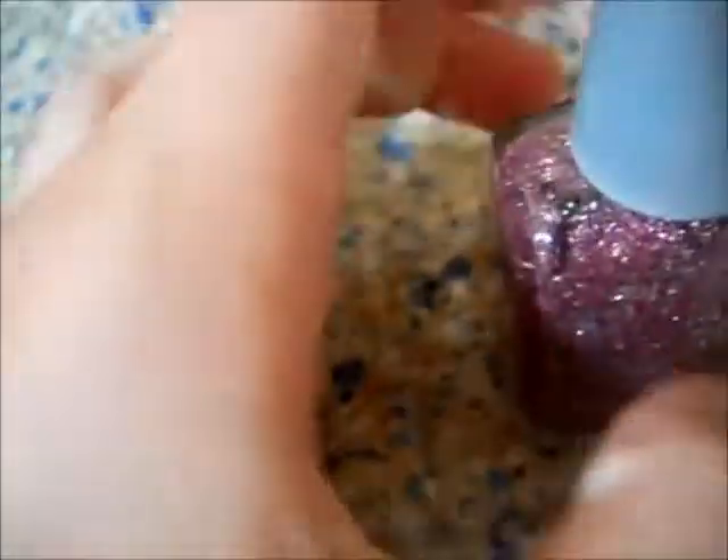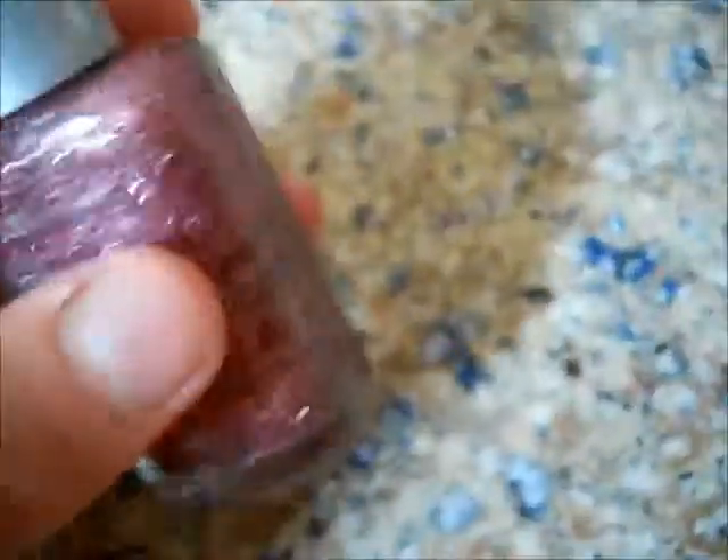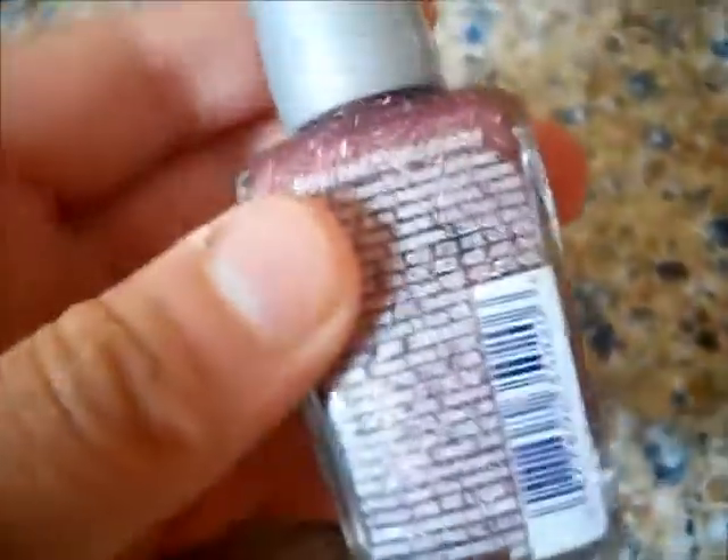The next company is Wet N Wild. I have the Wet N Wild Wild Shine Clear Nail Protector, which I use as a top coat. I also have the Wet N Wild Wild Shine in Spark — the wording always comes off my Wet N Wild polishes. This one is not chunky glitter like the NYC Starry Silver Glitter — it's an actual nail polish with sparkles and it's really pretty.